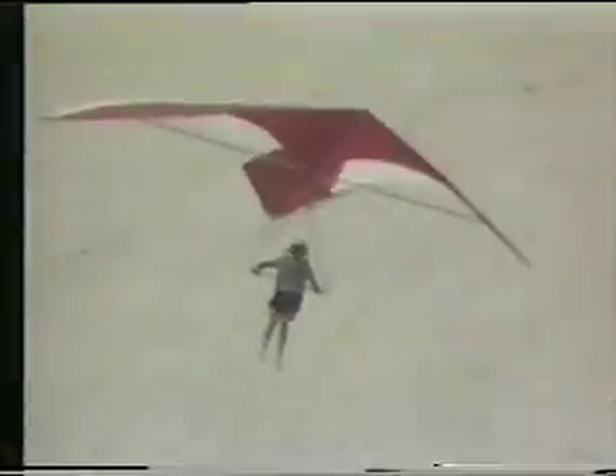During the early days of manned space flight, consideration was given to using a power wing to return astronauts and spacecraft to Earth. While this method was ultimately discarded, it did produce a rather interesting new sport.